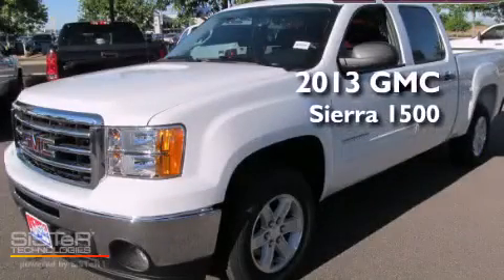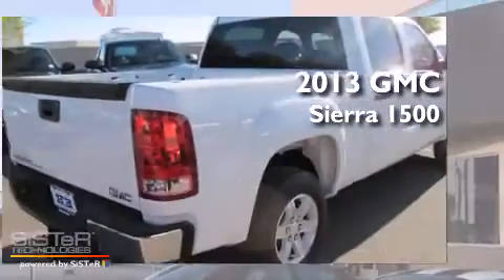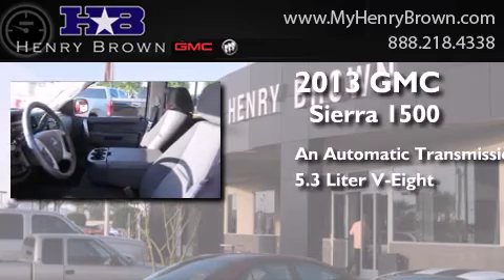This is a brand new 2013 GMC Sierra 1500. This truck has an automatic transmission and a 5.3-liter V8.